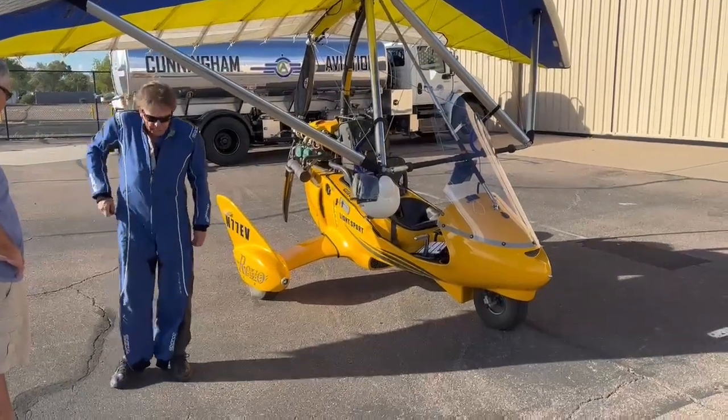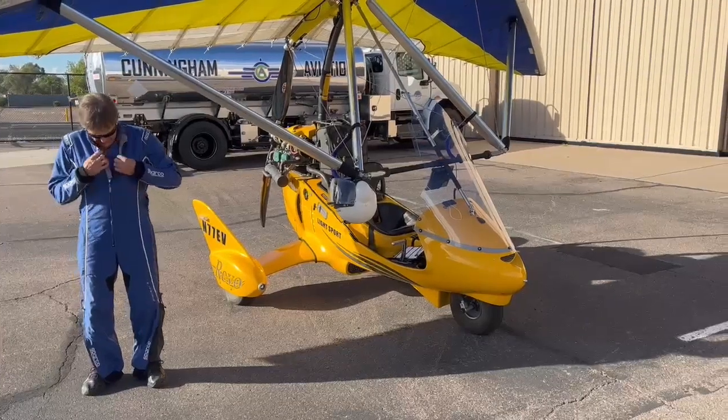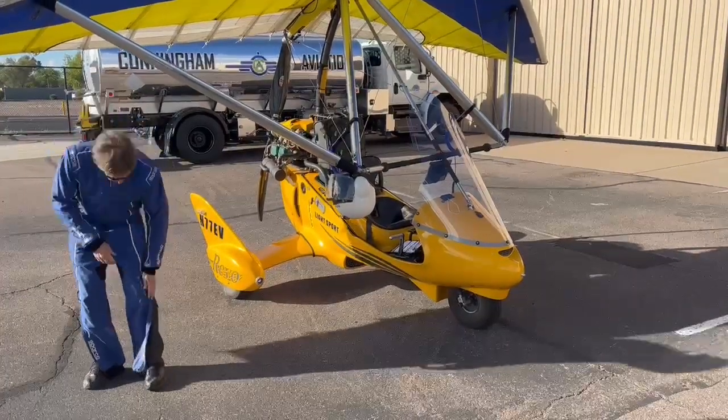Someone asked if it was a heated suit — it's not heated, but I've got a heated jacket underneath. This suit has plenty of ventilation. I usually try to zip up to the flight suit so nothing can fly out of my pockets.